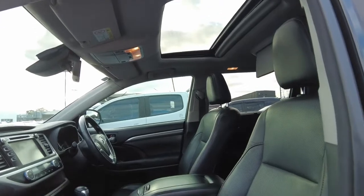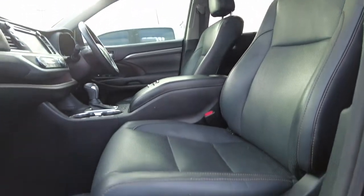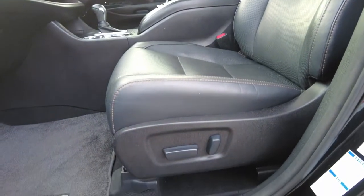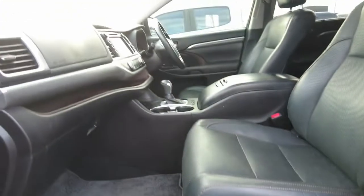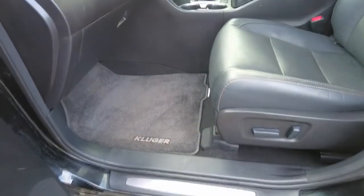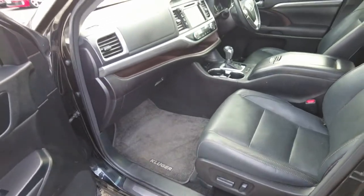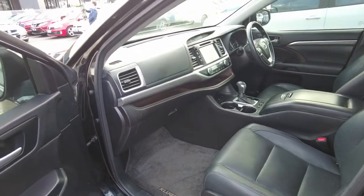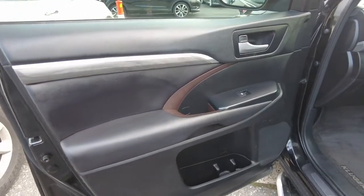From the passenger side interior, it has leather seats with automatic seat controls on the side, genuine factory mats and factory carpet. The interior features leather wrapping throughout with a chrome finish trim.